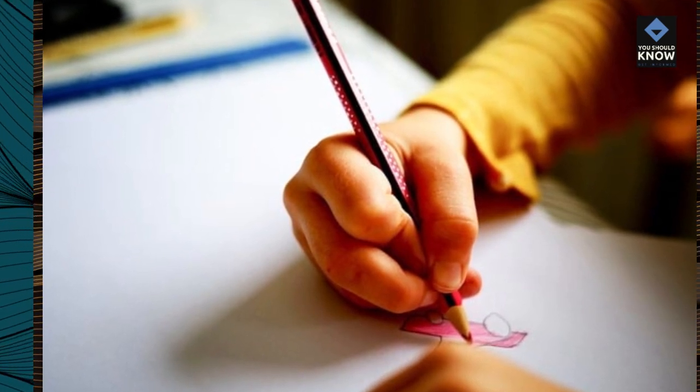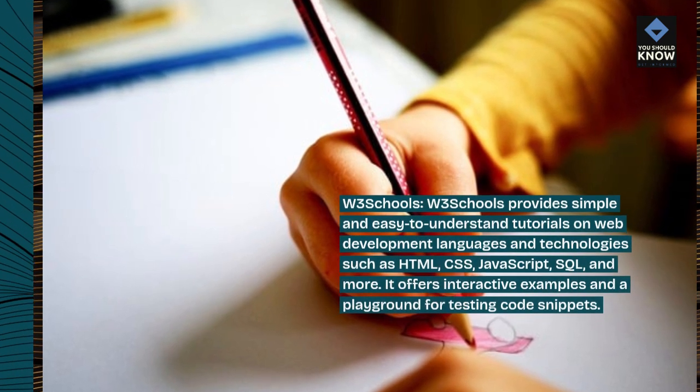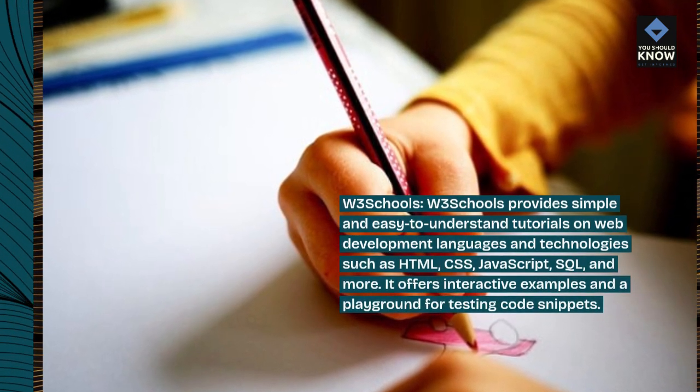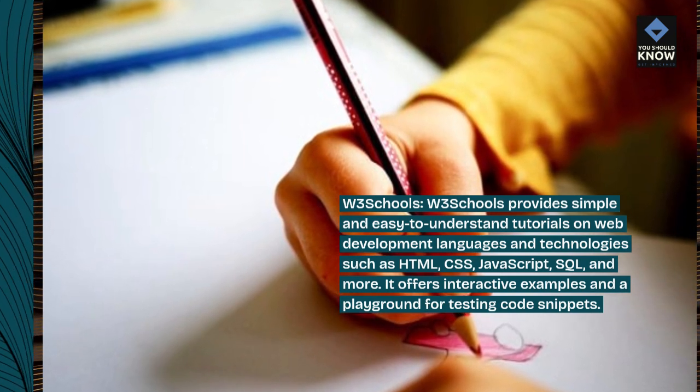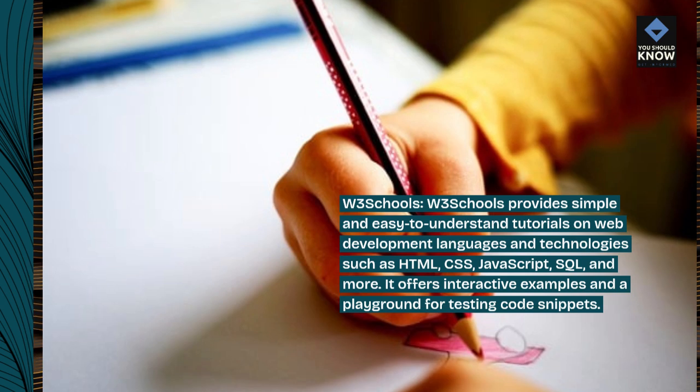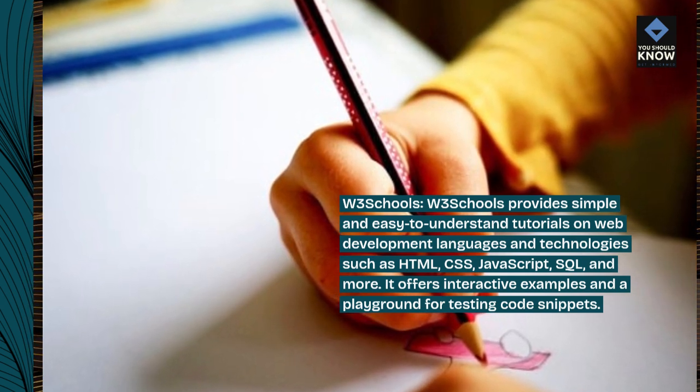W3Schools provides simple and easy-to-understand tutorials on web development languages and technologies such as HTML, CSS, JavaScript, SQL, and more. It offers interactive examples and a playground for testing code snippets.